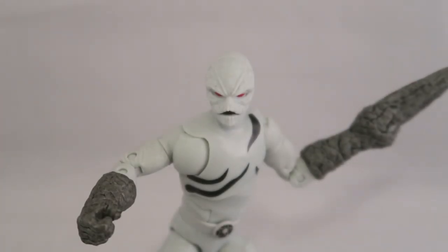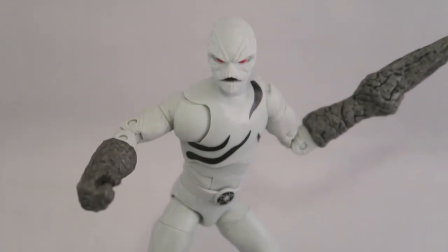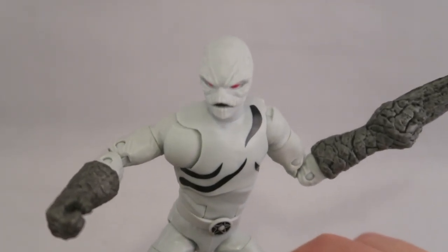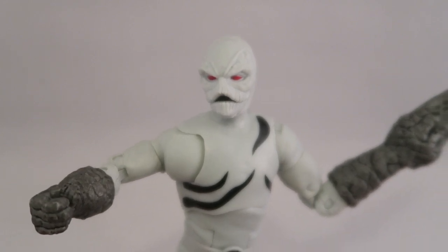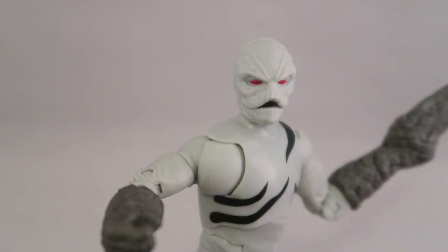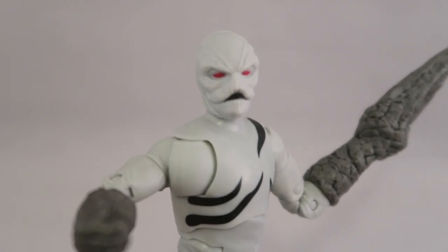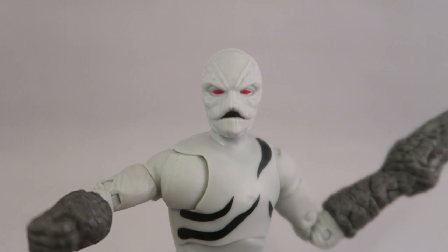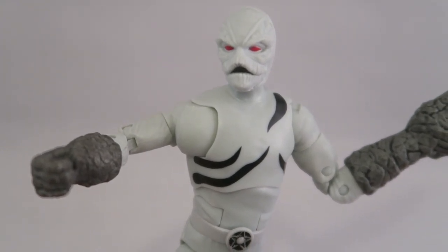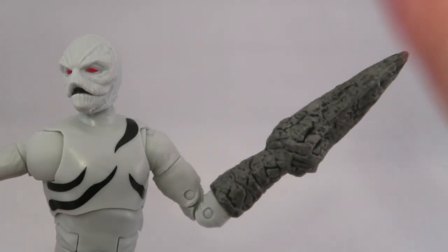Overall, the Putty Patroller is a pretty nice figure — there's not a whole lot to mess up. You basically just have light gray, dark gray, and a little bit of black, so there's not really a lot paint-wise that can go wrong. I think they did a pretty good job on the molding. The head sculpt looks really good — I never noticed quite how much of a mustache he has until recently. It might be a little bit light compared to the show, but they did a pretty good job all things considered.